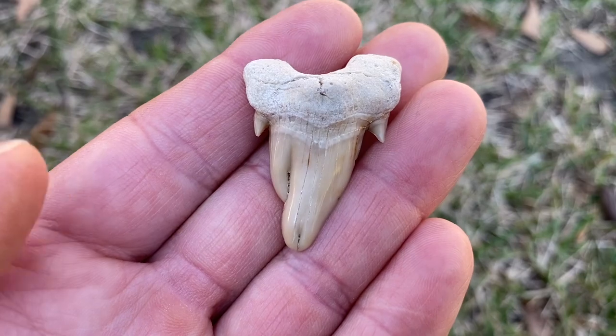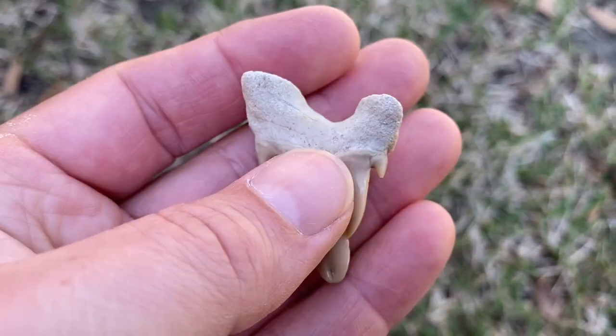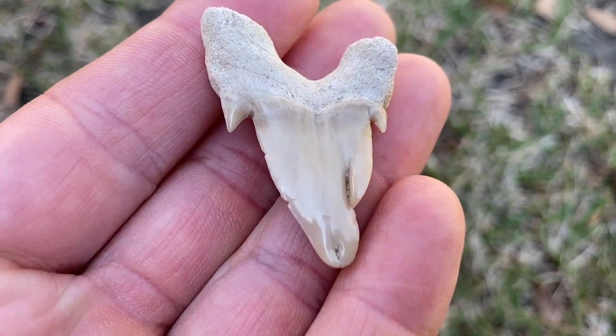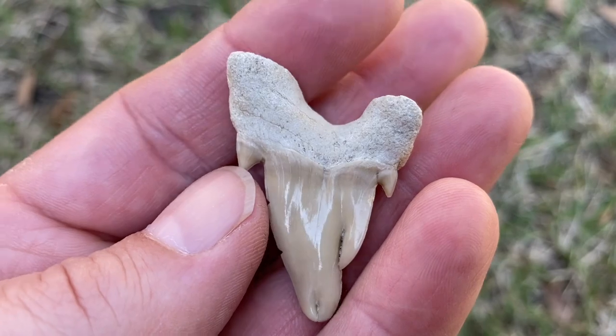This is another Otodus - obviously pathologic. Pathology collectors rejoice in Moroccan species because there are so many of them that you find a lot more pathologic teeth over there.